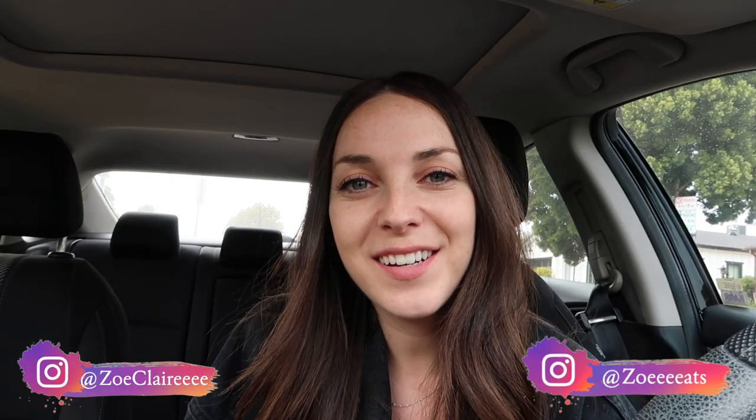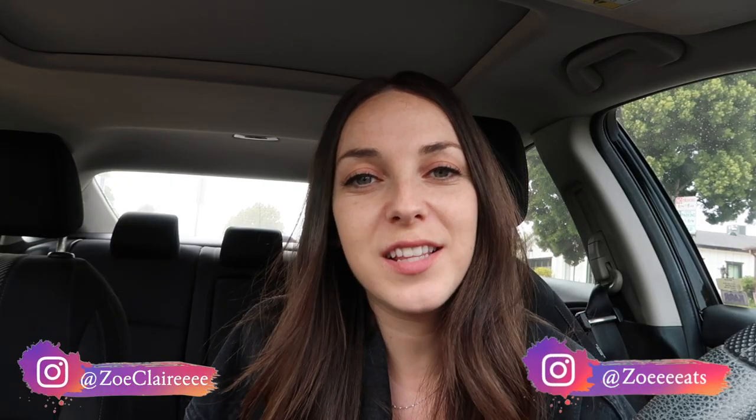What's up guys, it's Zoe here. One of my biggest guilty pleasures in life has to be desserts. Magnolia Bakery is one of the most popular bakeries in Los Angeles and in New York City, and they recently reached out to me and sent me their entire new dessert collection. We are going to be getting into a massive sugar coma today — you guys are not going to want to miss this one, come along with me!